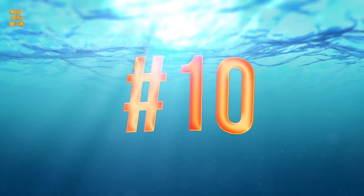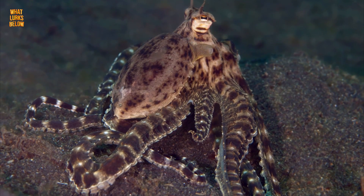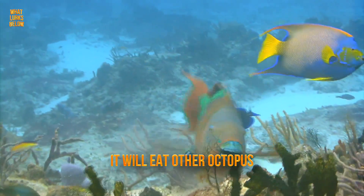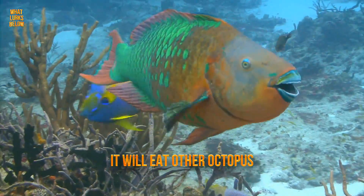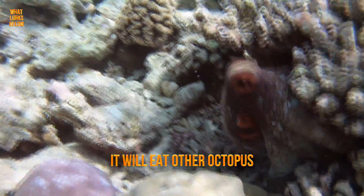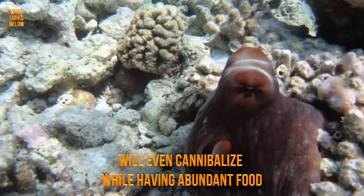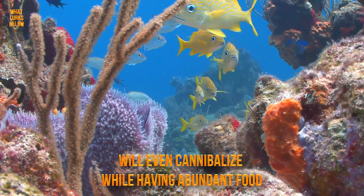Number 10: it's a cannibal. That's right, the mimic octopus is also a cannibal — it will eat other octopus. And while cannibalism in nature is not all that uncommon, usually it is part of survival. With the mimic octopus, it is a territorial battle, as they see their own as competition. They will even cannibalize while having abundant food sources around, simply to maintain their territory.